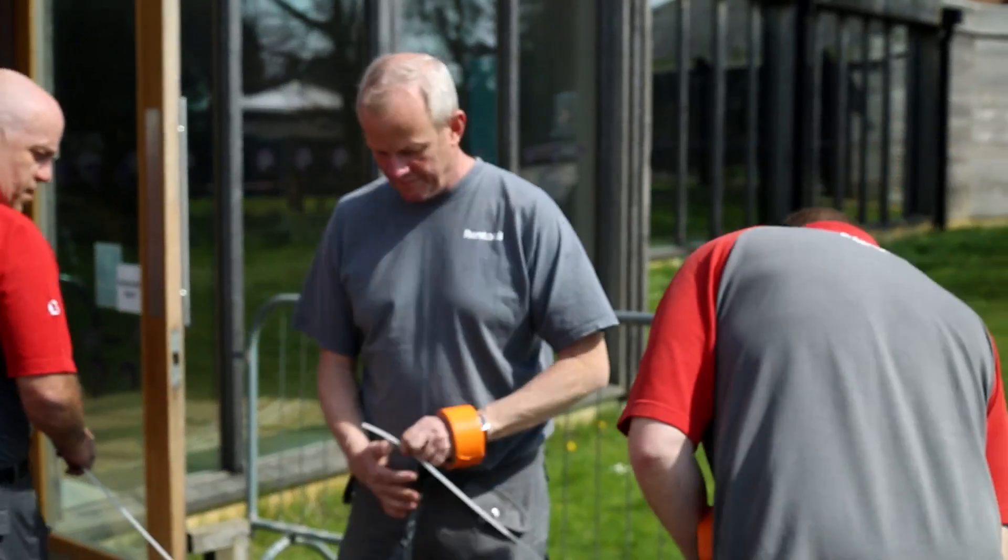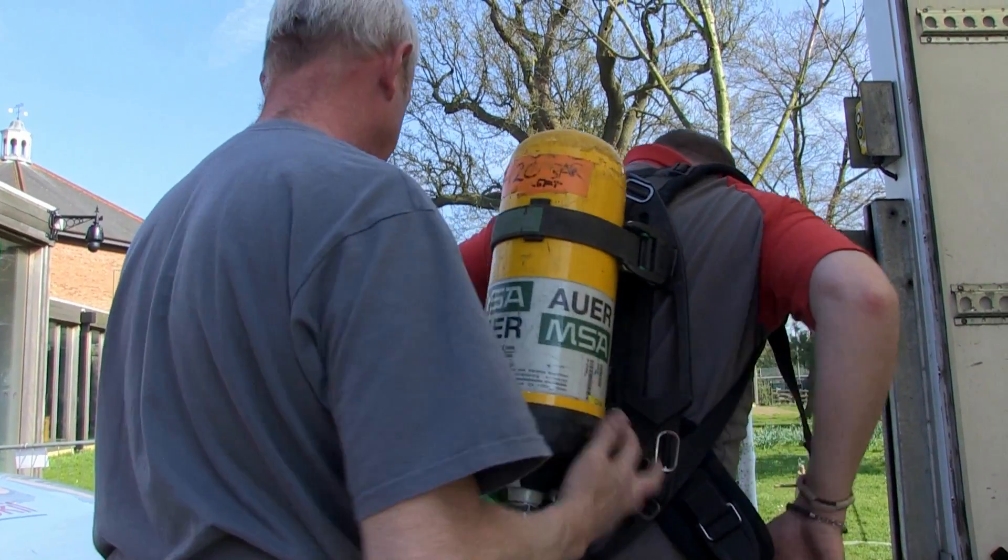All of Rentakill's fumigation technicians go through a full training programme to ensure that they use the product in a safe and responsible manner.